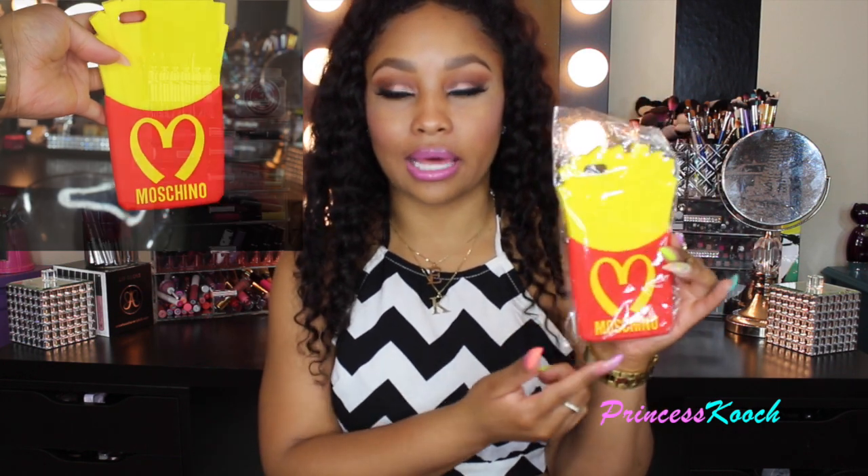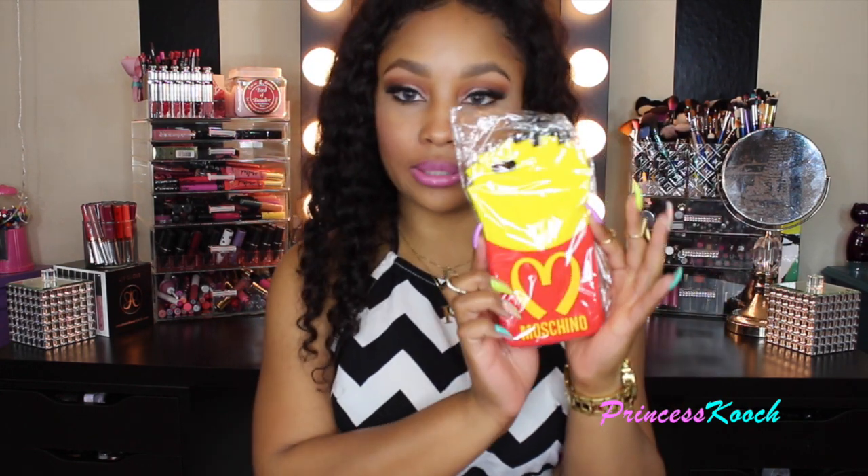The next one is also extravagant and I haven't used it yet — it's this McDonald's Moschino case and it looks like a little fry cup with fries on the inside. Super cute. I love this one — it looks like fries and I love fries.